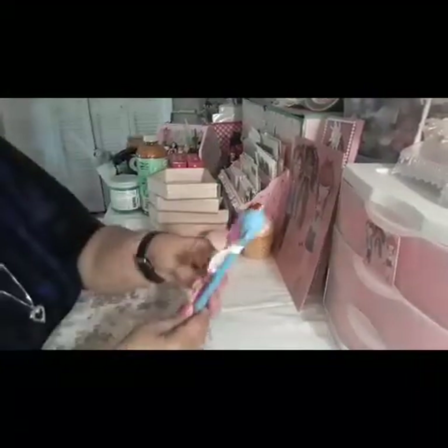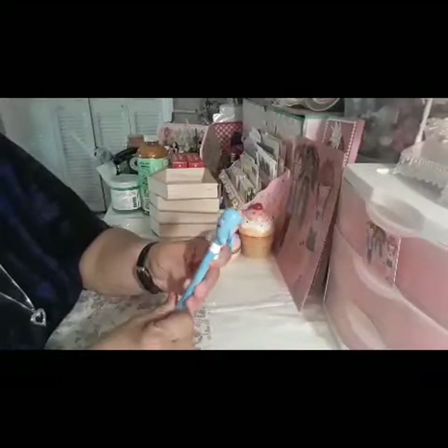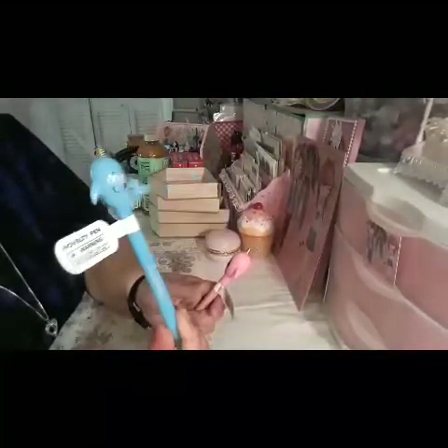I picked up two of these cute little pens with the faces that I see everybody hauling. Normally I'm not one to pick up pens and stuff, but I thought these were too cute with the two faces. Normally I'd pick them up for my granddaughters, but these I think I'm gonna keep for myself.